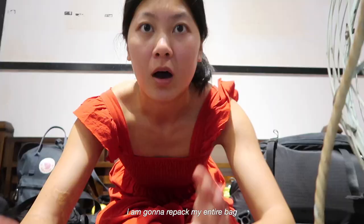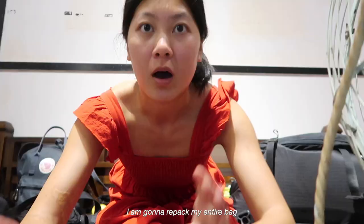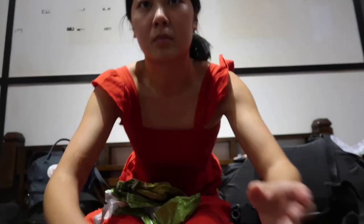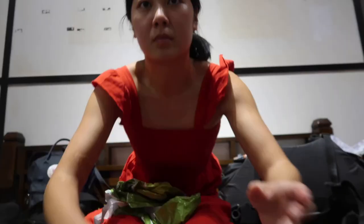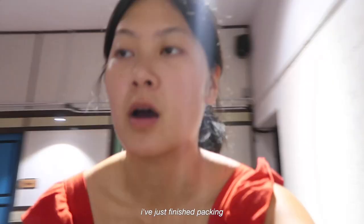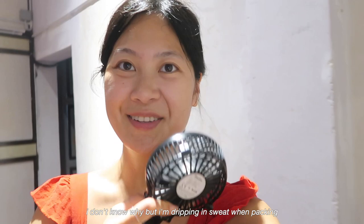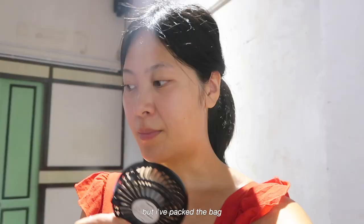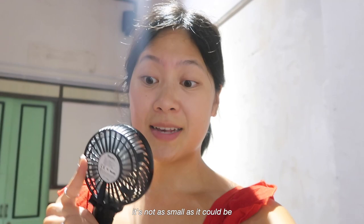I'm going to repack my entire bag so that it fits on the flight from Penang to Jakarta. I really don't enjoy doing this — I'll have to squish everything down. I've just finished packing. I always end up jogging around and sweating when packing because it's so hot. It's not as small as it could be but I can't be bothered to repack things and squish things down anymore. We're going to hope it's okay for the flight — we'll find out.